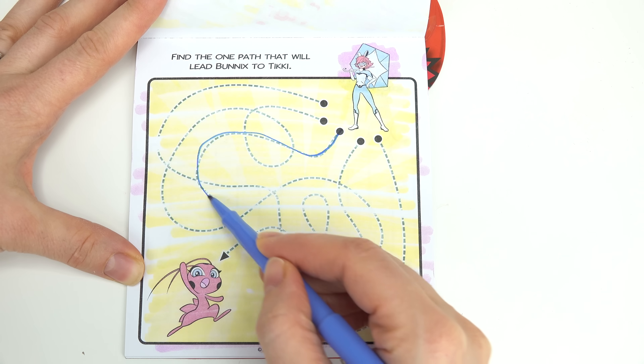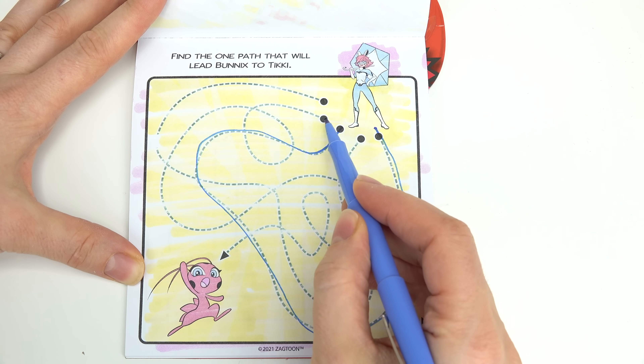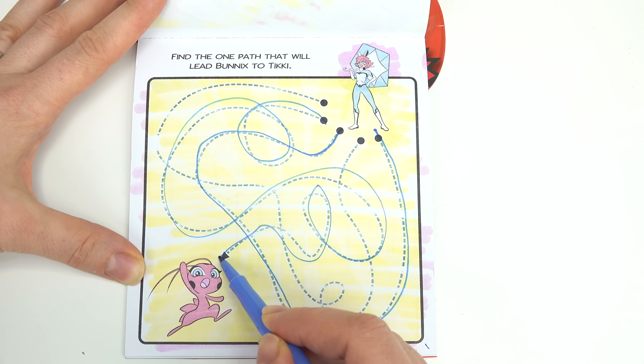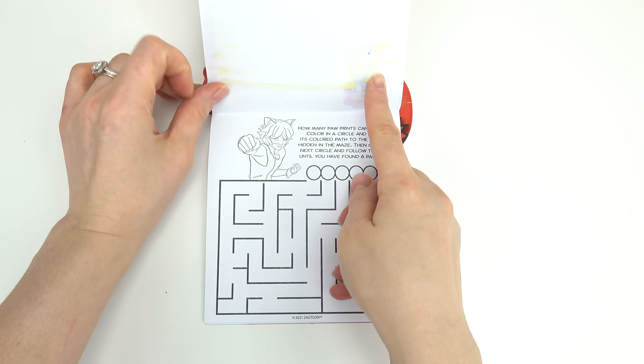I'm going to start right in the middle. That is not the right path. Let's do this second one — this might be it. Yes! This leads us to Tikki. I got it on the second try. Let's keep going.